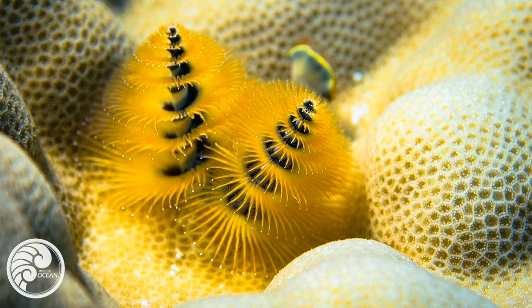But today, we begin with a seasonally appropriate creature. The Christmas tree worm.